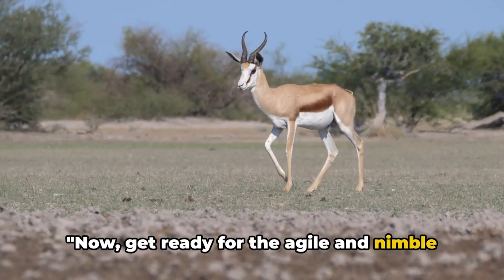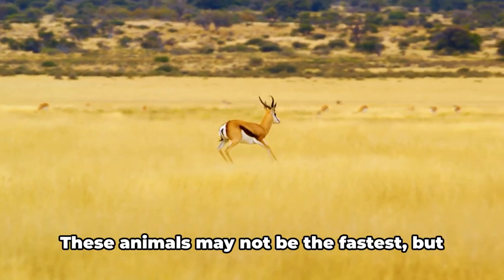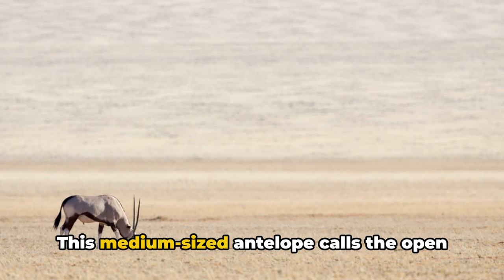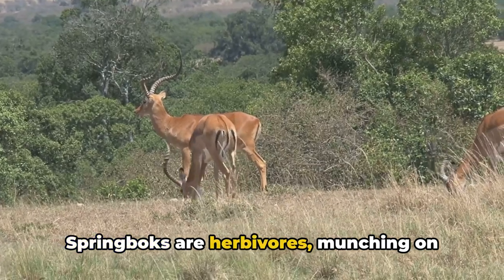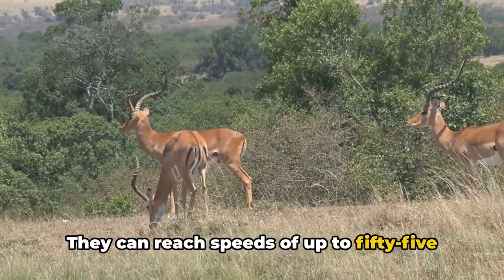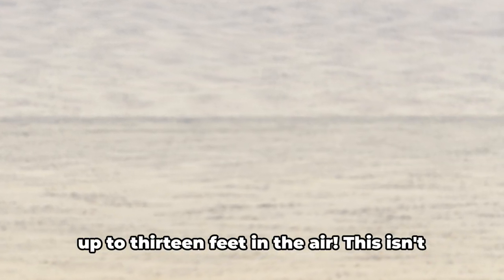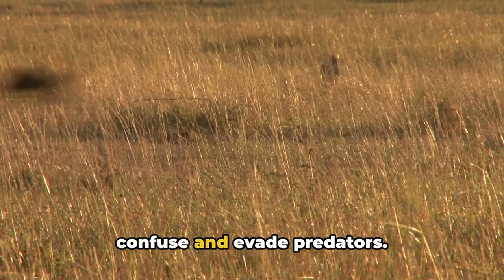Now get ready for the agile and nimble springbok. This medium-sized antelope calls the open plains and dry areas of southern Africa home. Springboks are herbivores, munching on grass, shrubs, and leaves to fuel their energetic leaps and bounds. They can reach speeds of up to 55 miles per hour, but it's their unique leaping technique, known as pronking, that sets them apart. In a single bound, a springbok can leap up to 13 feet in the air — a critical survival strategy helping them confuse and evade predators.